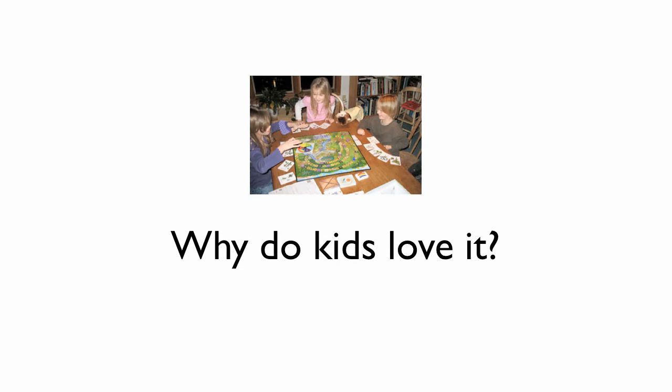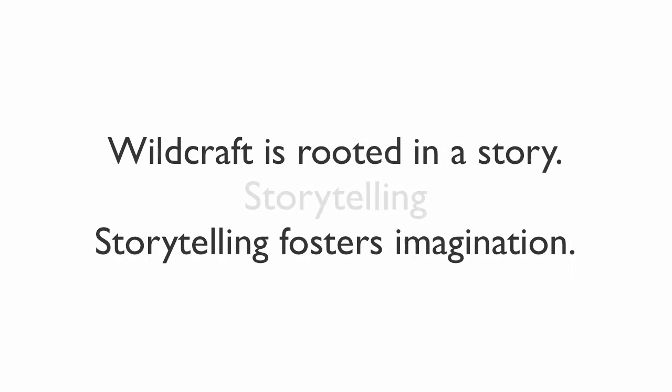What makes Wildcraft such a great game and why do kids love it so much? Let me ask you: what's the oldest way of teaching in the world? How do humans learn best? What engages us the most? Storytelling. Wildcraft is rooted in a story, and storytelling fosters imagination.